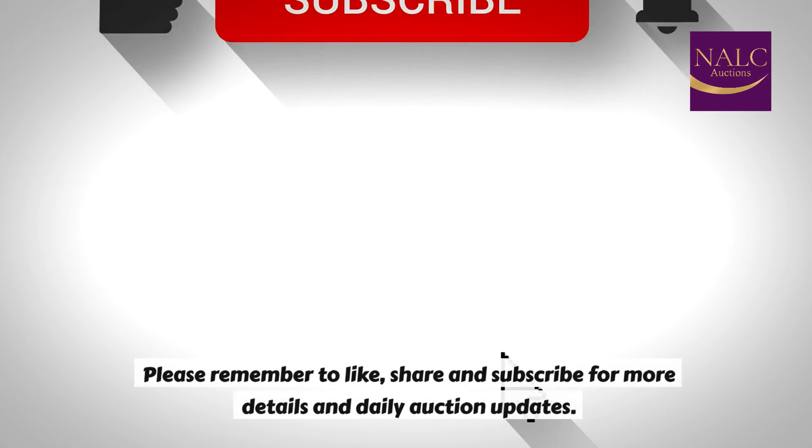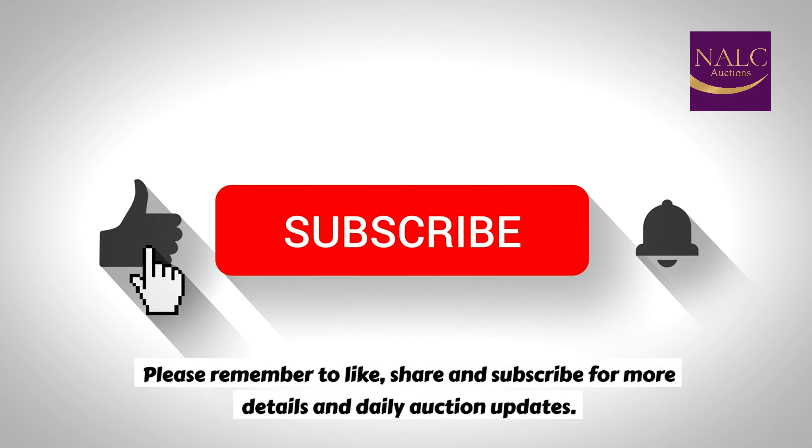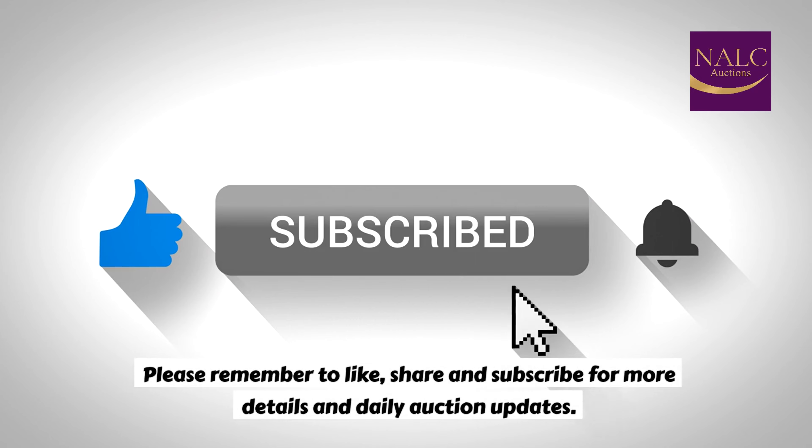Thanks for watching. Please remember to like, share, and subscribe for more details and daily auction updates.